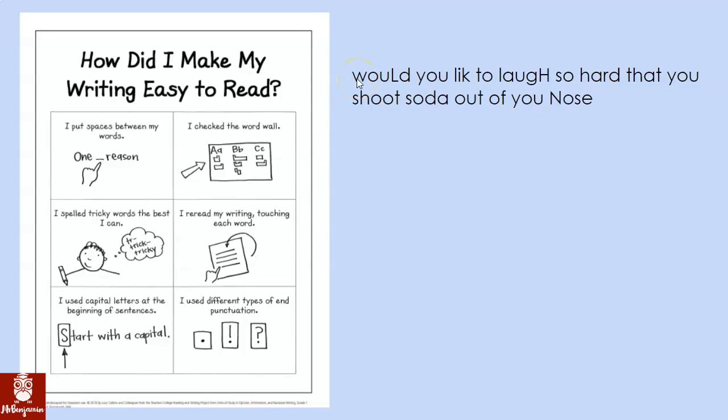This letter W should be capitalized because it's at the start of my sentence. Also, I used capital letters where I shouldn't. This L should be lowercase, this H should be lowercase, and this N should be lowercase. These are in the middle of my sentence and they're not nouns — they're not people, places, or things, so they should be lowercase letters. Did I use different types of punctuation at the end? No. I should have a question mark because I'm asking my reader a question.